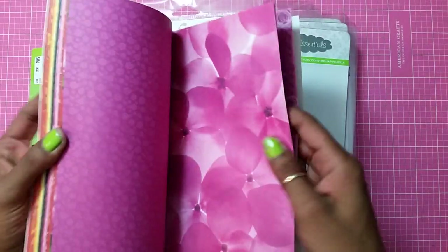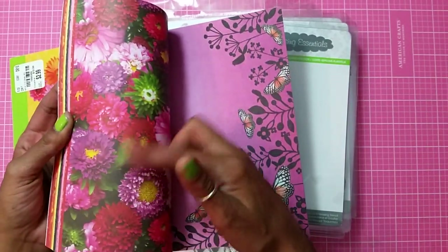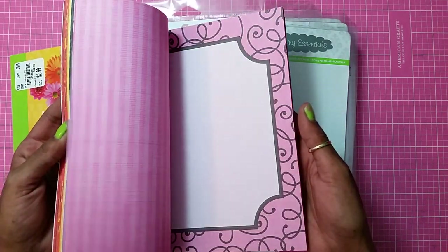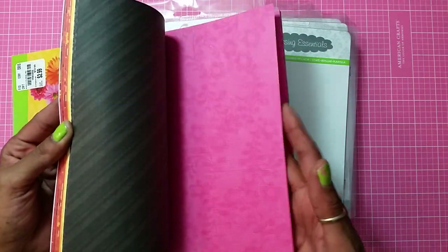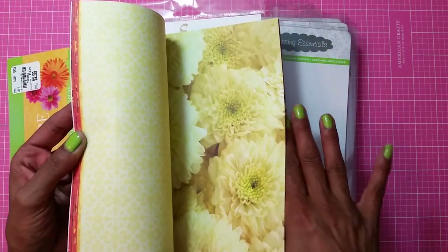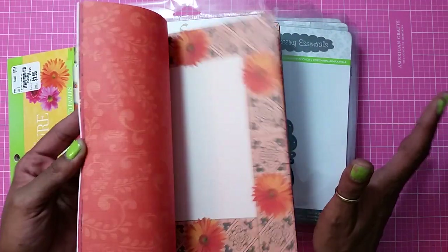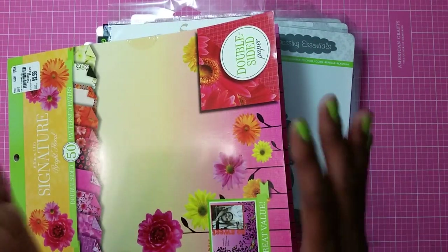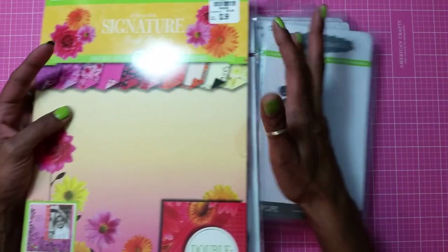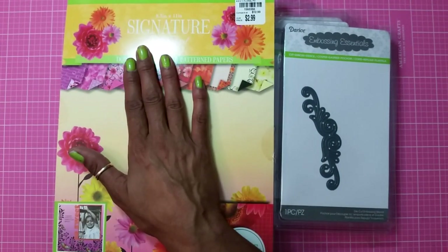Look at both sides — these are double-sided gorgeous bright papers. The pinks, blacks, whites, reds — the colors are awesome. Look at that yellow — oh my god this paper is so beautiful. I wasn't even going to get it, I told myself no Gloria you don't need paper, but I had to get it because I don't have any of this and it's gorgeous.